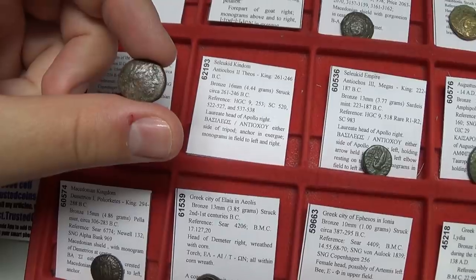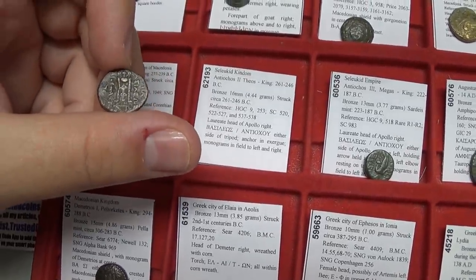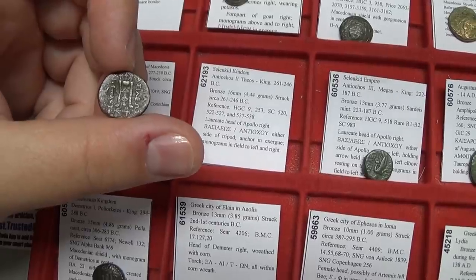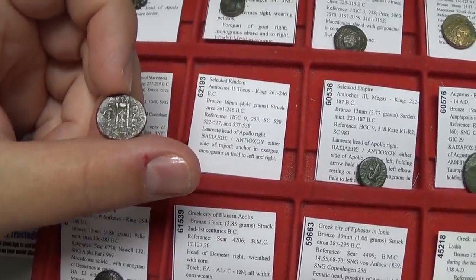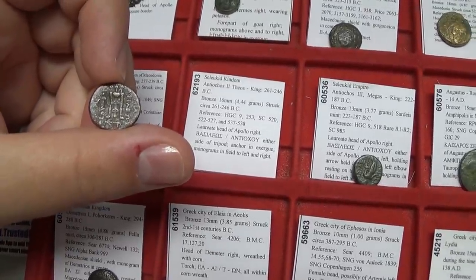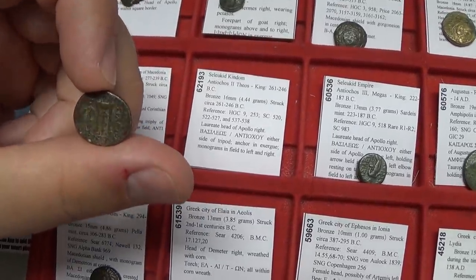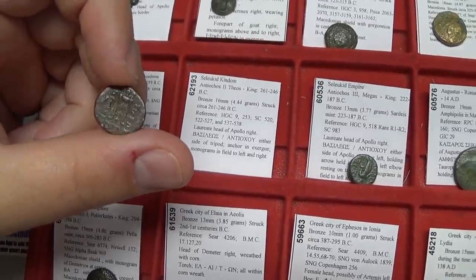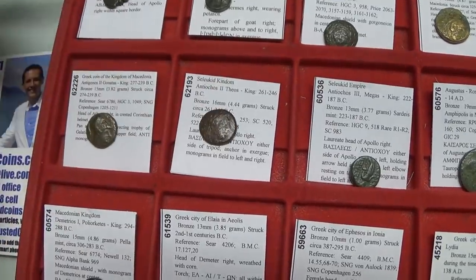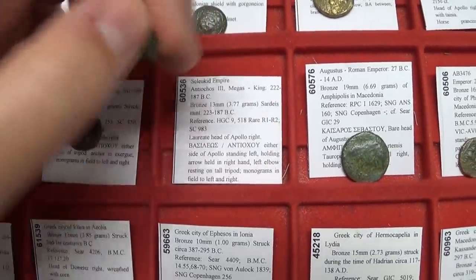Apollo was a god of healing and many other things. On the back is the tripod — a specific sacrificial tripod where offerings of spices would be burned on top. On the bottom is the anchor, which was a symbol of the Seleucid realm. The Seleucids controlled a vast empire and had significant ocean power, using the anchor to symbolize that control.